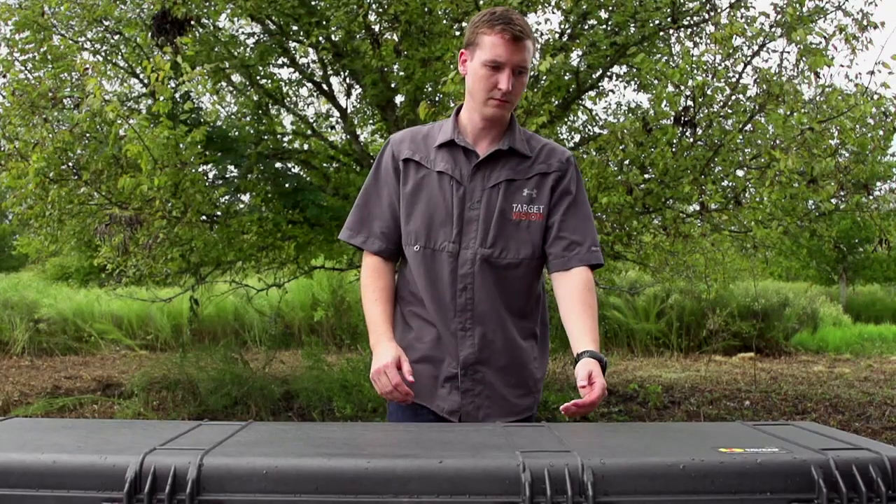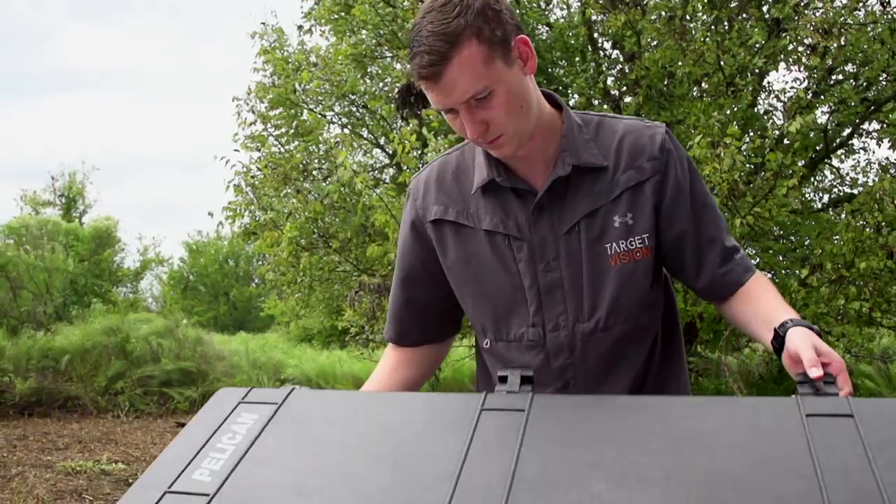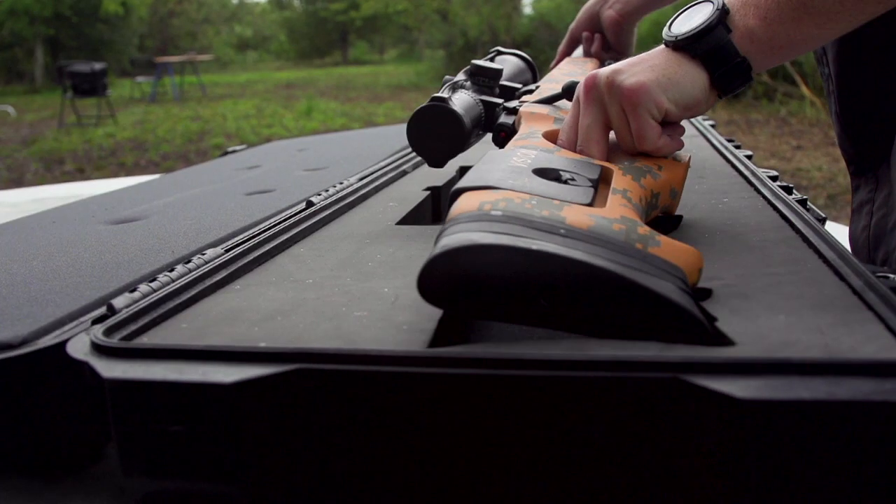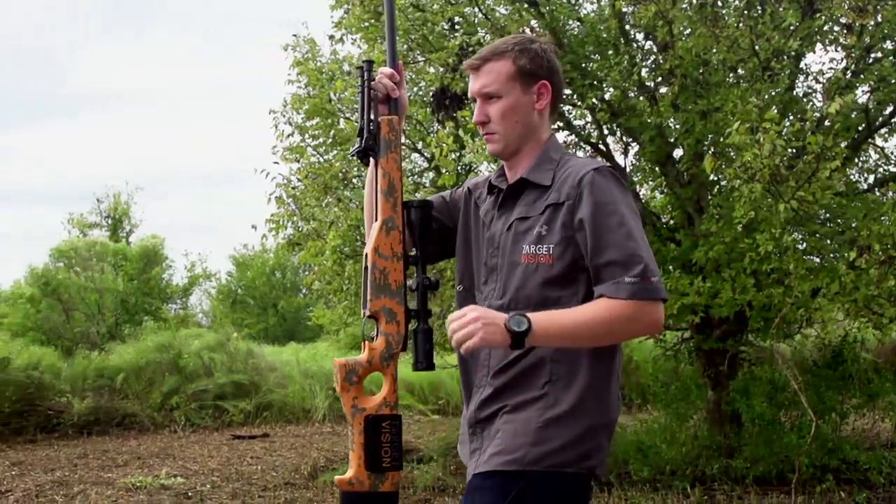Hi, I'm Clay Roden, founder and CEO of TargetVision. I've been working with wireless camera technologies for a long time now and I saw an opportunity to combine my knowledge of wireless cameras with my passion for long-range shooting, and that's why we created TargetVision.